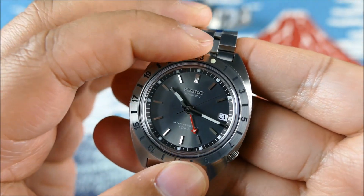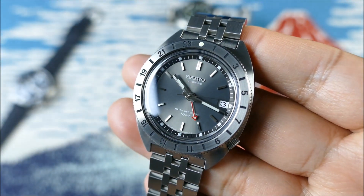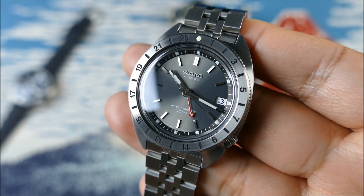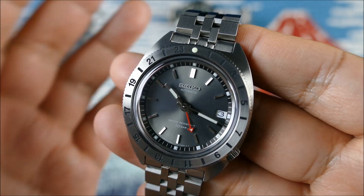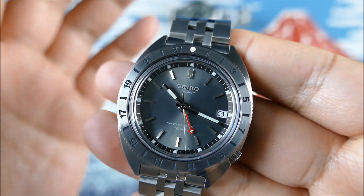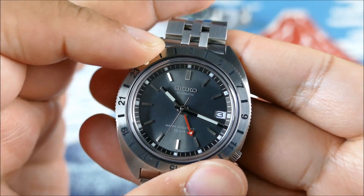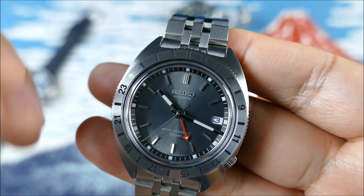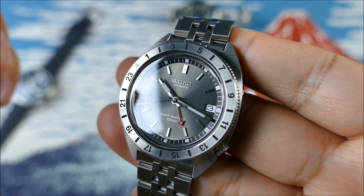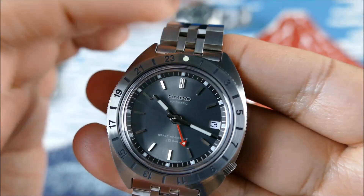Here, you can do the same thing again, or if you wanted to, you actually now have an independently adjustable 24-hour hand, which has a more intuitive use case if you are using it as an office or Caller-style GMT versus a traveler. The nice thing is that because of this easily rotating bezel, you can actually use it as a traveler very easily — just set it however many hours forward or backward and leave everything else as is, and you'd still be good to go.